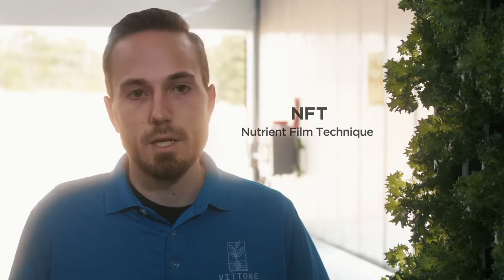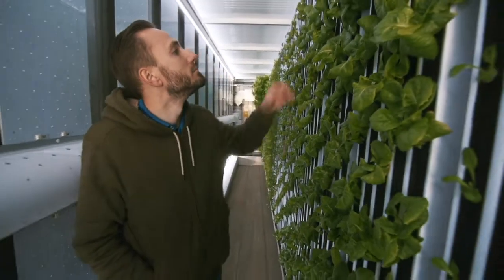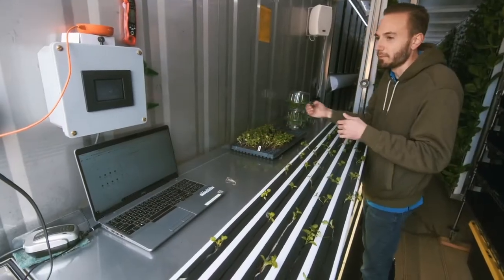We use an NFT system. The crops are constantly receiving a nutrient solution that has all the micro and macronutrients that they need on an interval that I've programmed.